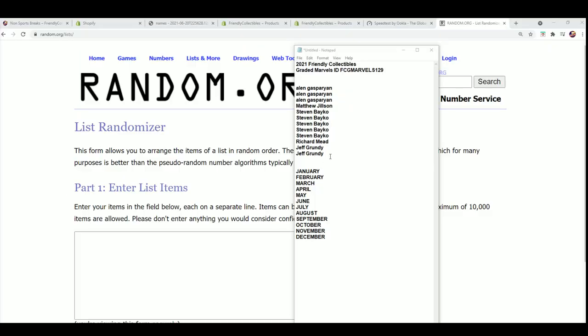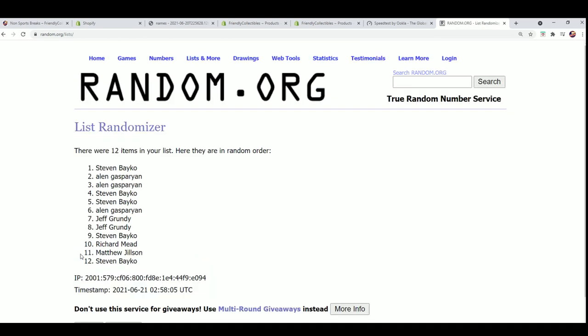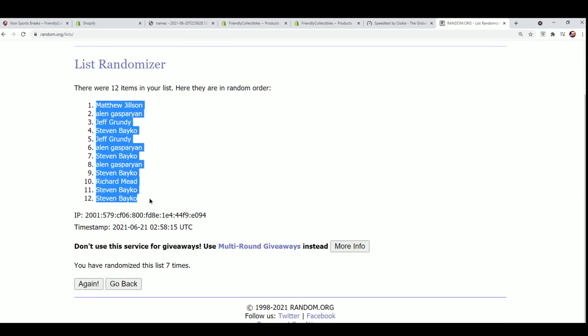This is the graded comic book box break — Friendly Collectibles Graded Marvels happening right now, where everybody gets a month coming out of here. We're going to find out randomly who gets what month in the break. We go seven times through for each list, we randomize the owner names then the months, and the lucky number seven — the first one is done.